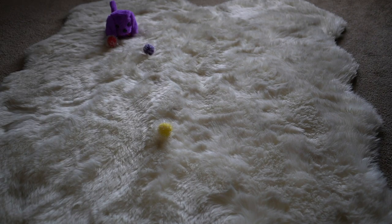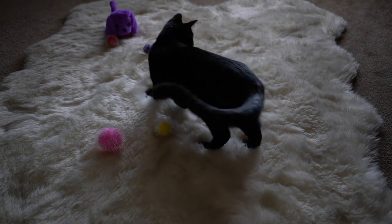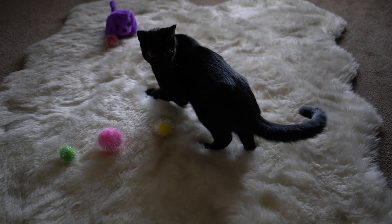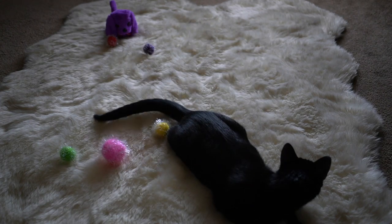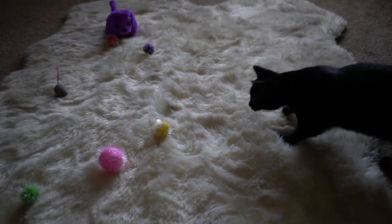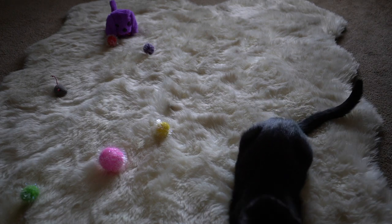Get your ball, Saturnia — look, your favorite pink ball, come here! Come on. You know how to play fetch and catch — get your toy, get your balls. You know how to play with your balls, Saturnia.